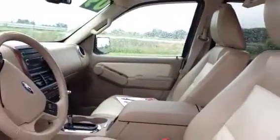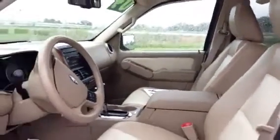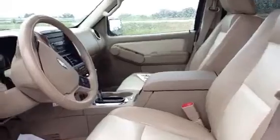So I'll tell you a little about this vehicle — it is a six cylinder vehicle, five speed automatic. It gets about 13 miles per gallon in the city and 19 on the highway.